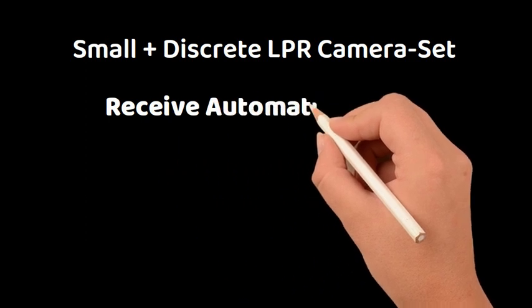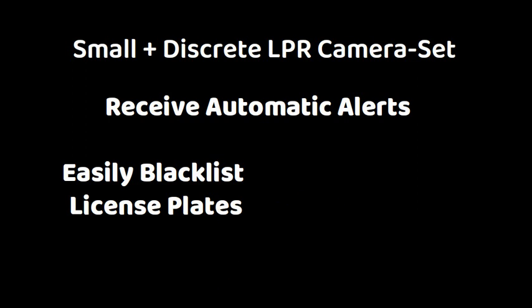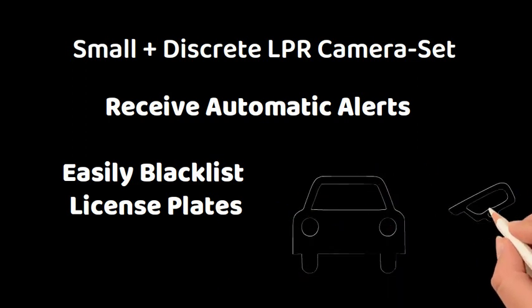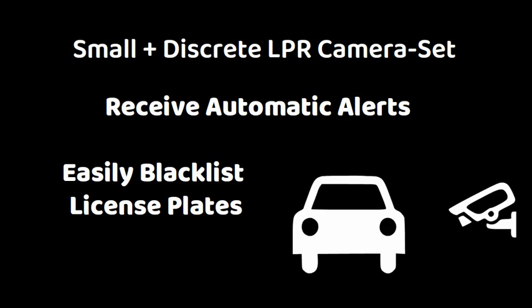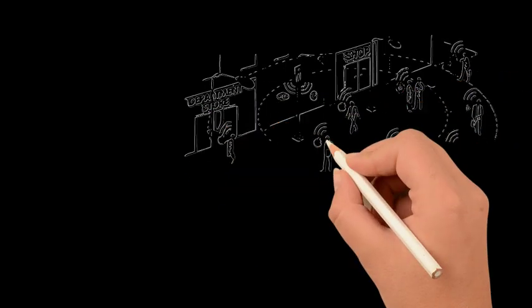Receive fully automatic alerts when recognizing blacklisted license plates. Due to its small size and discrete design, it is easy to deploy in any environment, keeping you aware of what is constantly happening around your property and assets.